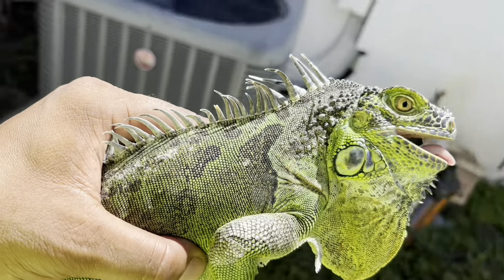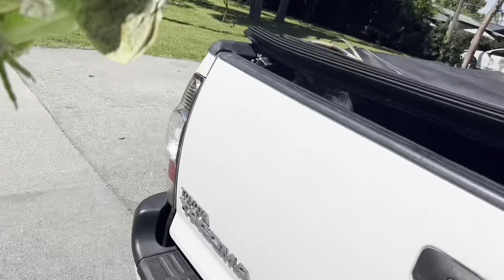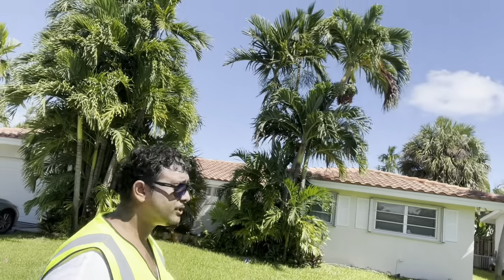Green velociraptor, recovered out here in South Florida. Just imagine — back in the day this lizard would have been worth probably $100 to $200 in the pet trade. Now the $200 iguana is taking over Florida neighborhoods.